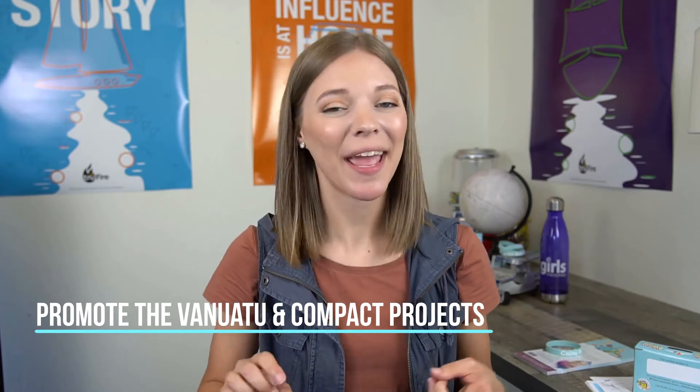You can promote the current projects of Vanuatu and Compact Family Services during the event. There's a pre-service activity to color and fill out a compact postcard. These postcards are super cute and a fun way for girls to write a special message to the kids at Compact Family Services. After the girls have written on a postcard, collect them all and send them to Compact Family Services. The address is already on the postcard so you know where to send it.